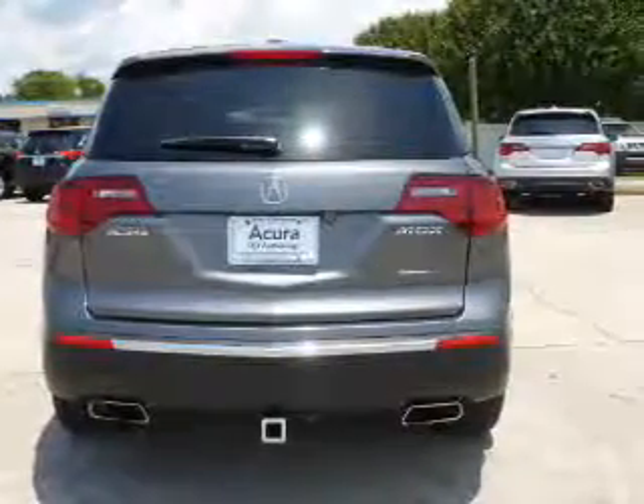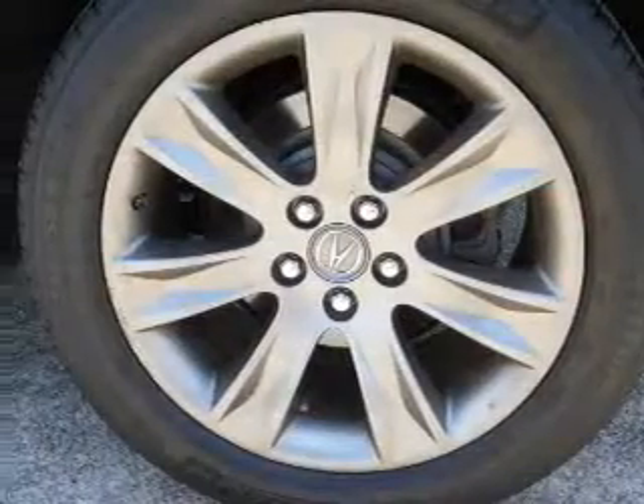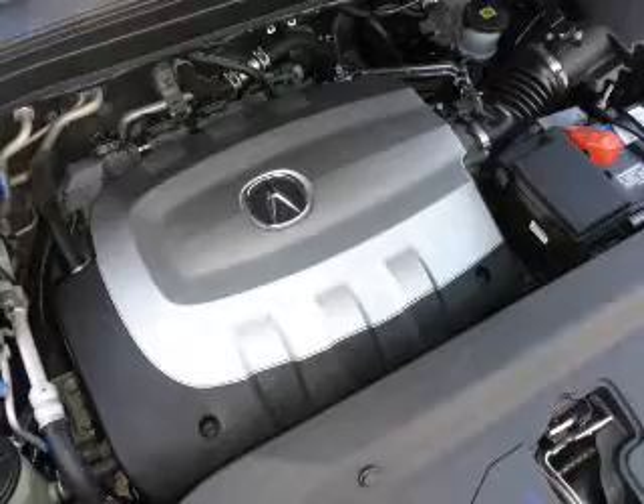Inside you'll find 3rd row seats, leather seats, heated seats, Bluetooth connectivity, steering wheel controls, a DVD system, automatic climate control, crash sensors, a backup camera, and curtain head airbags.